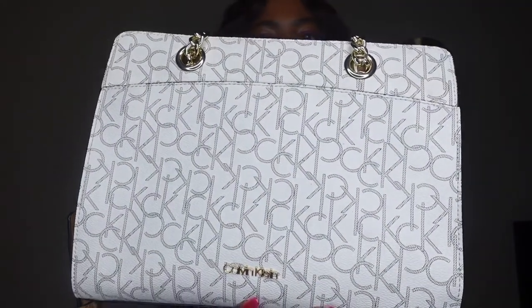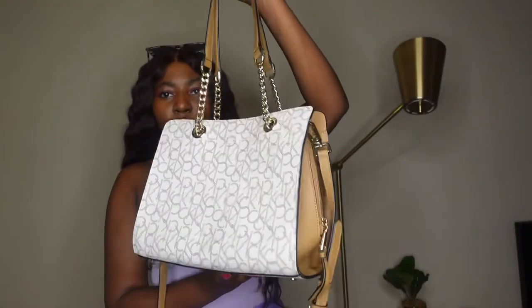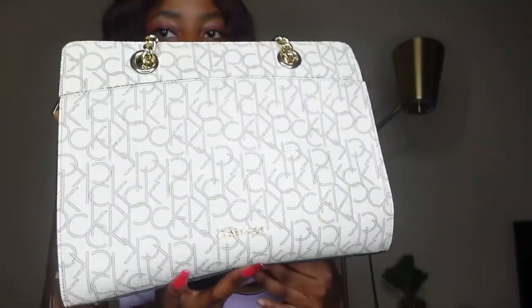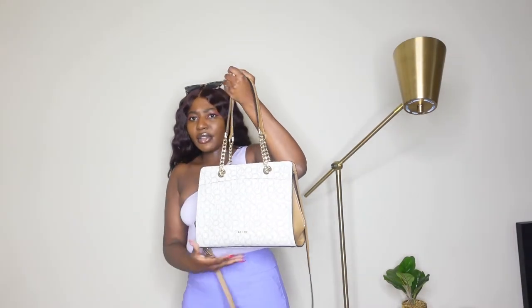My last bag is a Calvin Klein — just a classic Calvin Klein print bag. This is somewhere in the $200s, might go up to $300. I have no idea because it was a gift, but based on how much Calvin Klein bags cost, this one is somewhere in that range. This bag is just bomb. It's a pretty big-sized bag, but you can still wear it on your side — it's not too big. It's really cute.